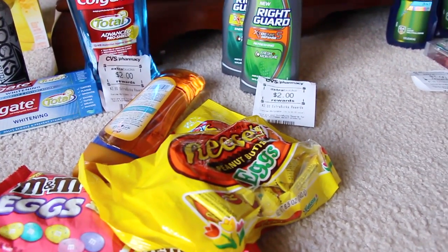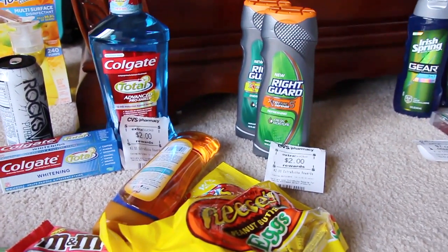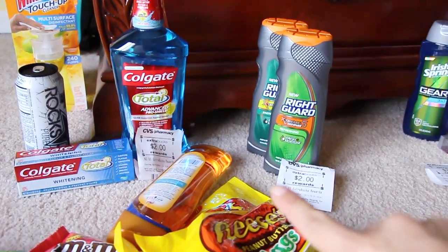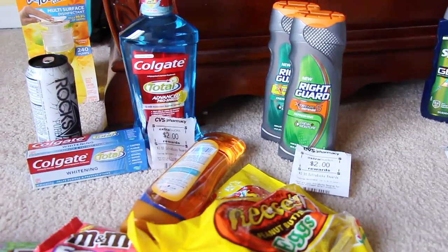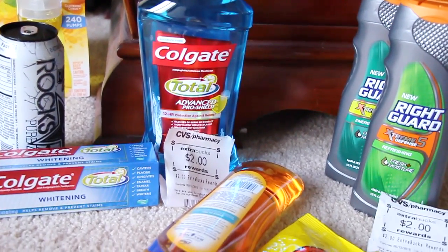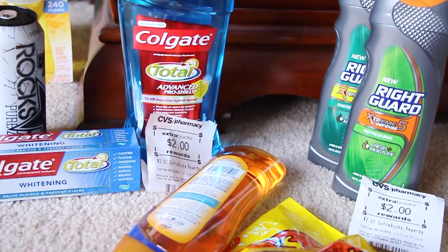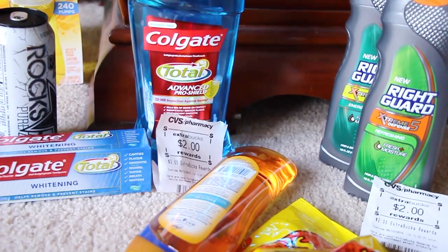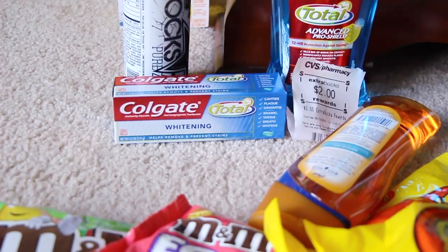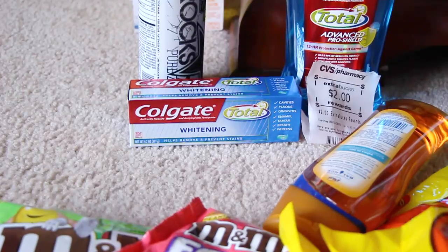I had a $3 off 11 body wash coupons, so it was about $5 and change for the three body washes minus $3 — $2 and change. Not that bad. The Colgate mouthwash is $5.99 this week and you get back $2 in Extra Care Bucks. I had a $2 coupon from today's paper, so $3.99 — comes out to $1.99. The toothpaste — I only had the $0.50 coupon, so it was just a free product.